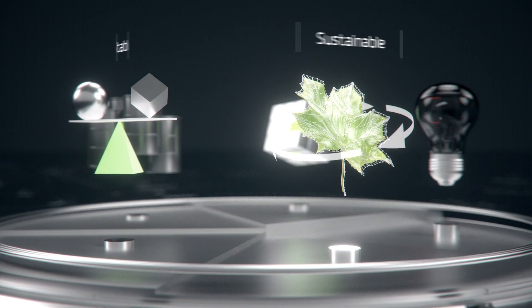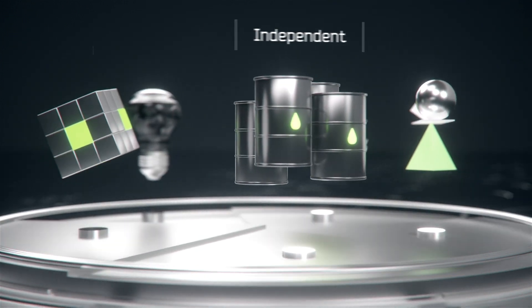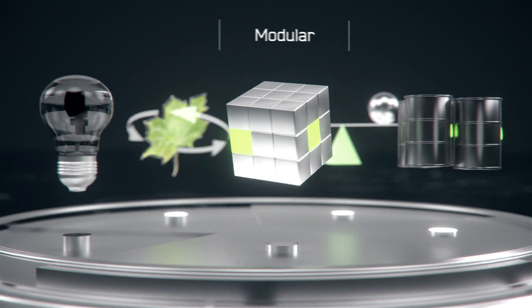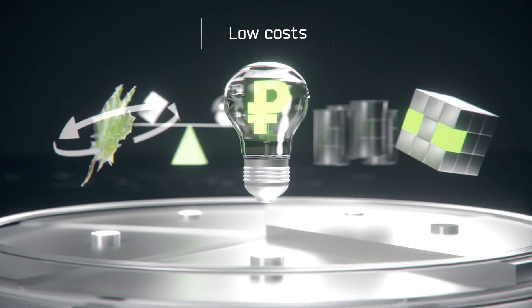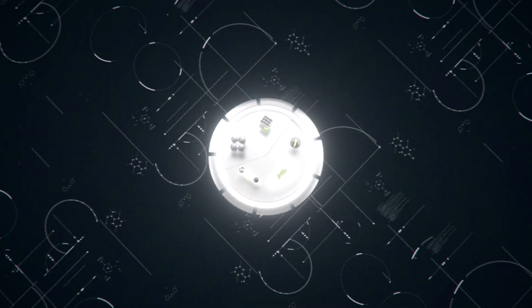Sustainable to the environment, stable for consumers, independent from fuel supplies, modular scalable design, low electricity costs — these are just some of the benefits SMRs bring compared to other types of energy generation.